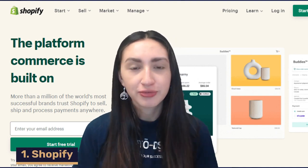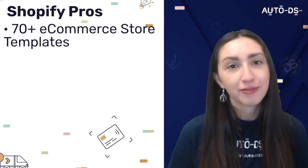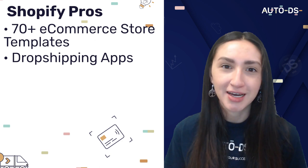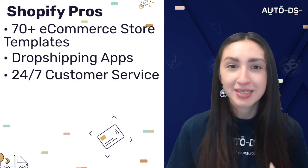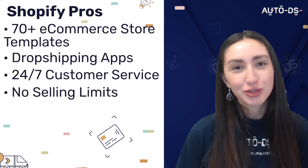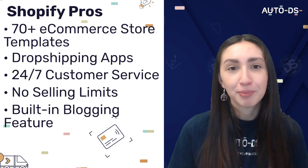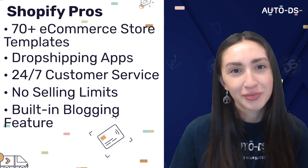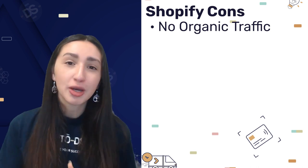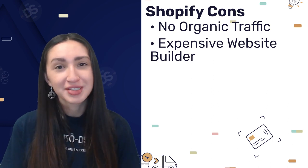First up we have Shopify, a great solution for anyone looking to build a multifunctional dropshipping website. Shopify's pros include over 70 premium and free e-commerce templates, a ton of dropshipping apps to manage and optimize your store, 24/7 customer support, no selling limits, and a built-in blogging feature for content marketing. As for cons, Shopify does not generate organic traffic, so you'll need to set aside a marketing budget, and it is an expensive website builder compared to alternatives — though the advanced features are worth the price.